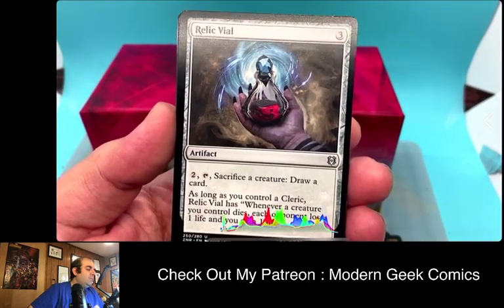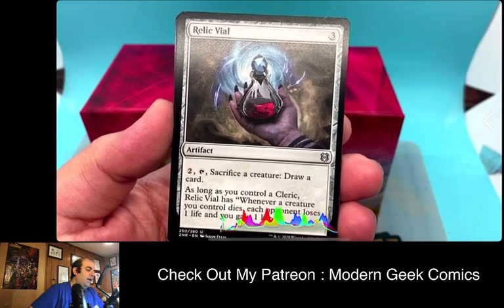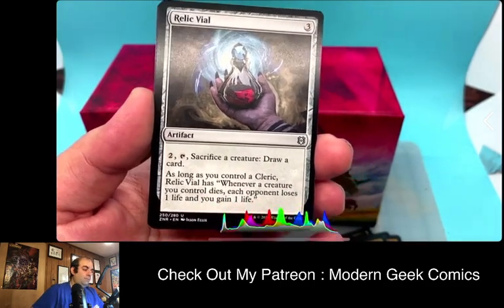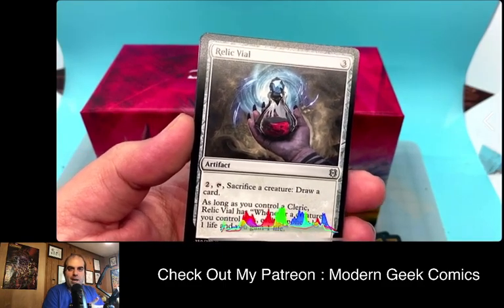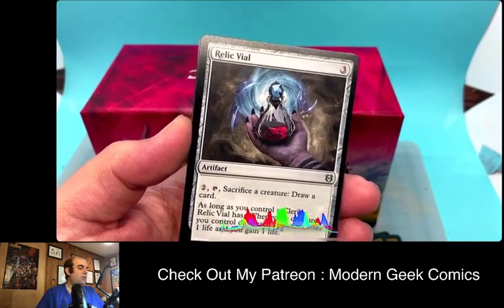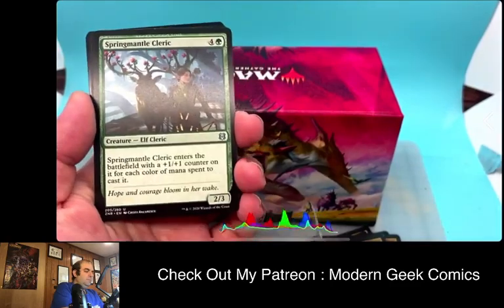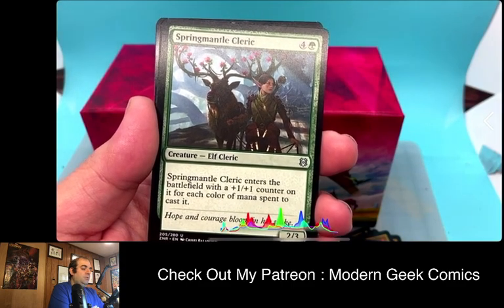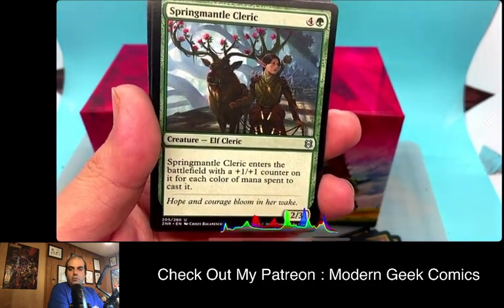Relic Veil — sacrifice a creature, draw a card. As long as you control a Cleric, Relic Veil has: whenever a creature you control dies, each opponent loses one life and you gain one life. Again, very much synergy in this pack. It seems like when I get a pack, I'm getting Rogue cards or Cleric cards — I think that's a drafting mechanic. Springmantle Cleric — Elf Cleric. It enters the battlefield with +1/+1 counters on it for each color of mana spent to cast it. Kind of a cool idea.